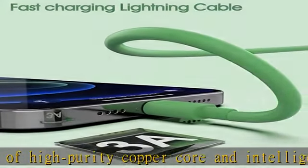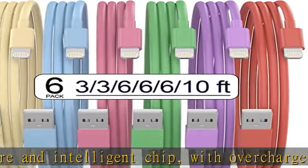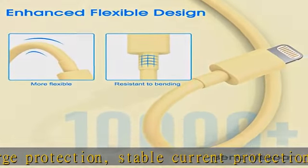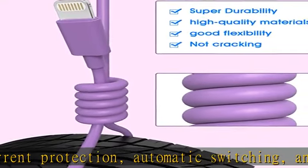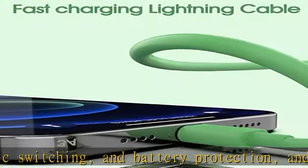Apple MFi certified, manufactured with Apple chips, the lightning cable fully supports iOS versions and all future updates. They are certified for high quality tensile strength, fast charging, and 480 Mbps transfer speed, ensuring full charge and sync compatibility with your iPhone devices.